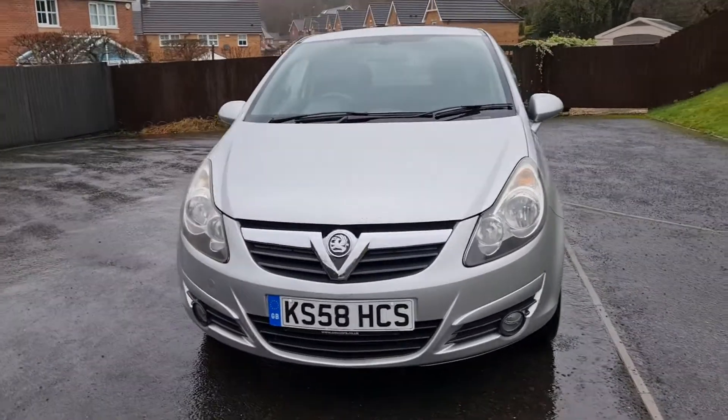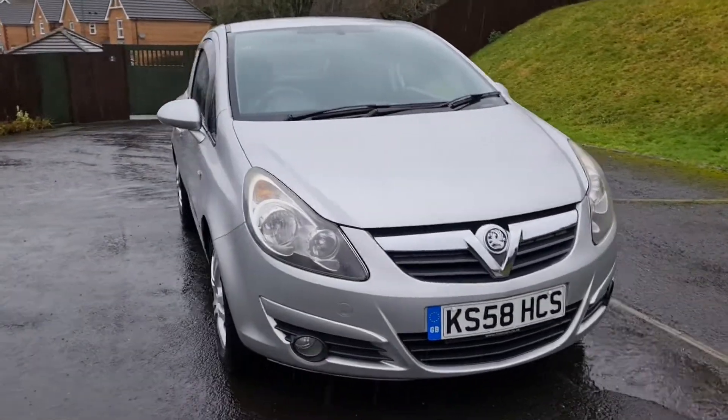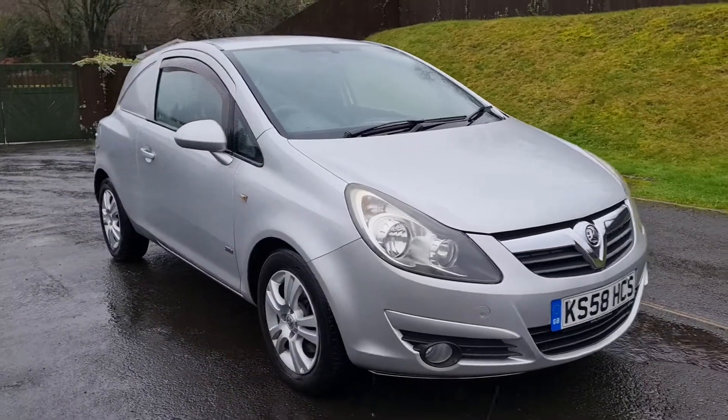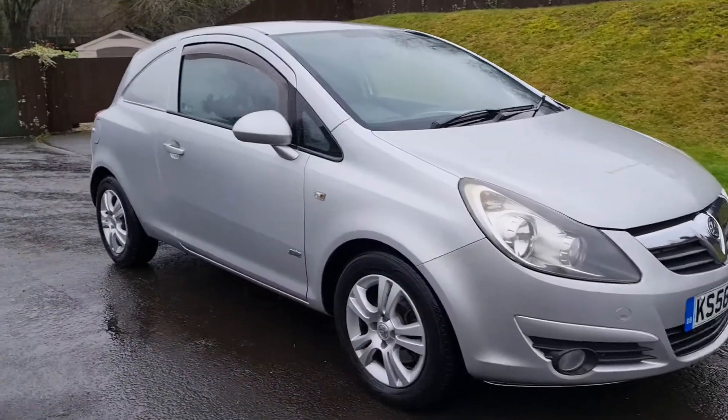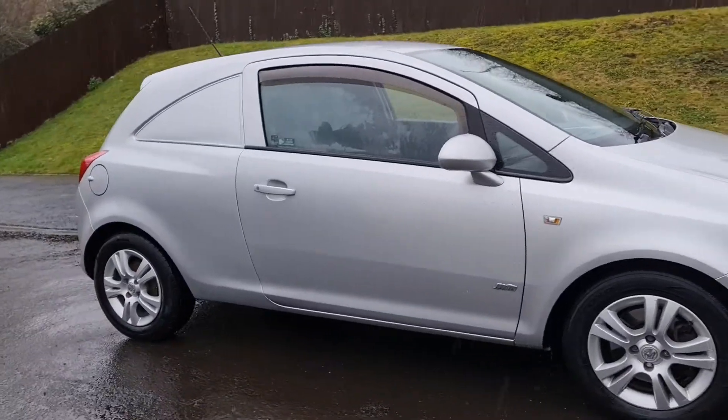This is the little Corsa van. It's a 58 plate, as you can see. Very, very clean. It's got the fog lights on the front. It looks a bit like an SXI Corsa from the front end here, but as you can see, it's got the panel windows in the back, which make it a commercial.